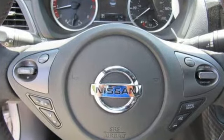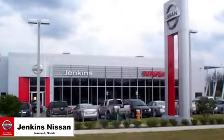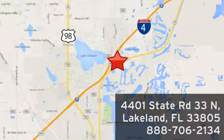Embrace the opportunity. Treat yourself to a test drive in this Nissan Sentra today. Jenkins Nissan, where the deals are real. Or visit us in person at 4401 State Road 33 North in Lakeland, Florida.